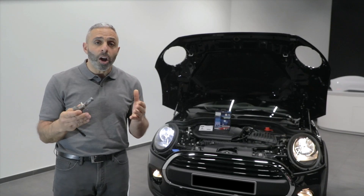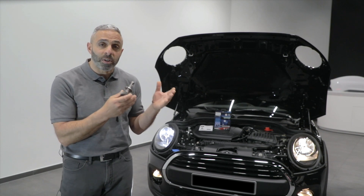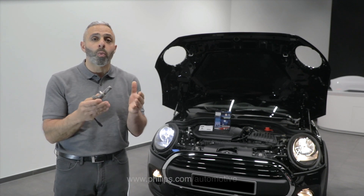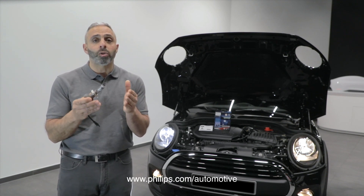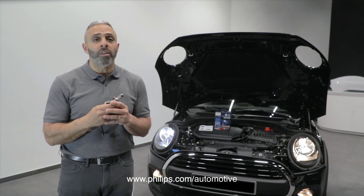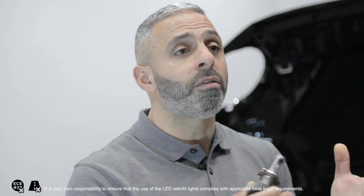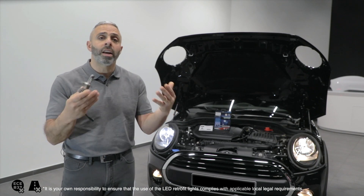For a complete overview of the available Philips car bulbs and the specifications for each lamp type, please visit the Philips website at www.philips.co.uk, or visit the YouTube channel. You can also contact your Philips Lighting distributor for a full range of details or advice about car lighting in general.